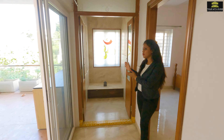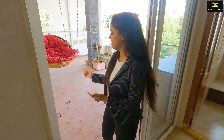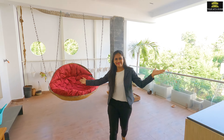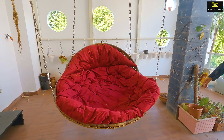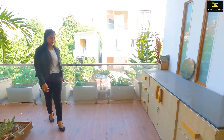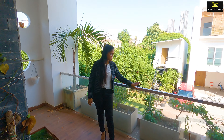Just beside this bedroom we have a puja space and opposite to it we have a large balcony. This balcony has a large hanging swing with some wooden cabinets and with glass and steel railing.